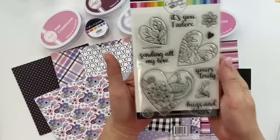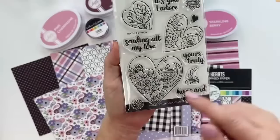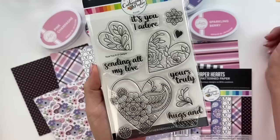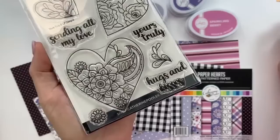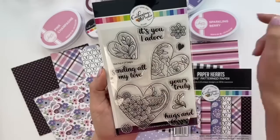We have the Yours Truly stamp set. There are three main image hearts — one has a leafy swirly image filling it, one has gorgeous roses, and one has a mandala with a paisley leaf. All of our artwork is custom — we work with our illustrators, put concepts together, and they illustrate our ideas. All the art in all of our stamp sets is custom, made just for us. Sentiments include: Hugs and Kisses, Yours Truly, Sending All My Love, and It's You I Adore.